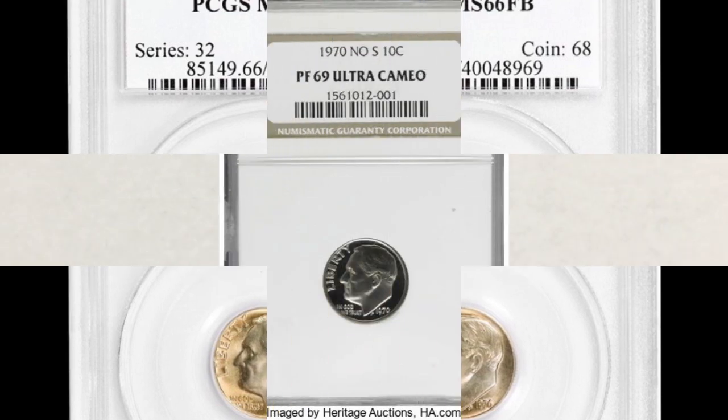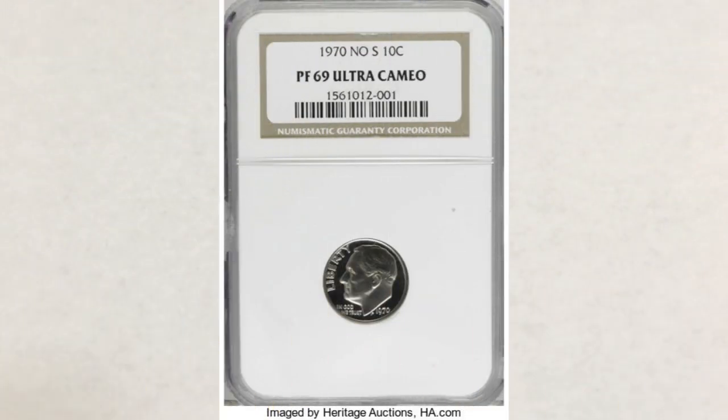Number three is the 1970 No-S Roosevelt dime, which is an error coin missing the S mint mark that should be on this coin. We did videos about this error before. This coin is graded Proof 69 DCAM and sold for five thousand seven hundred and fifty dollars. It's a very high grade — searching proof sets is your only option for finding this coin in such a high grade.